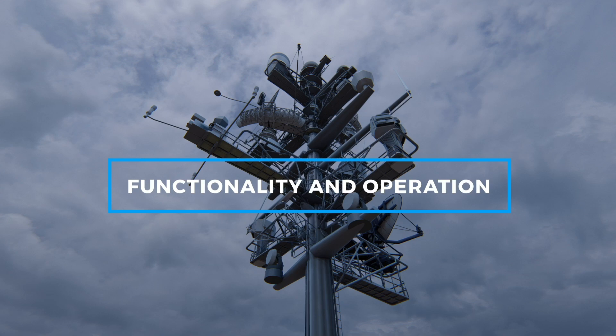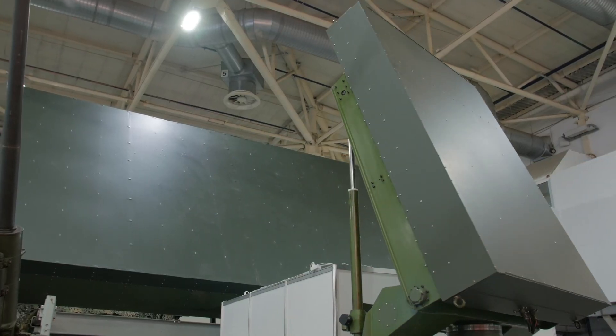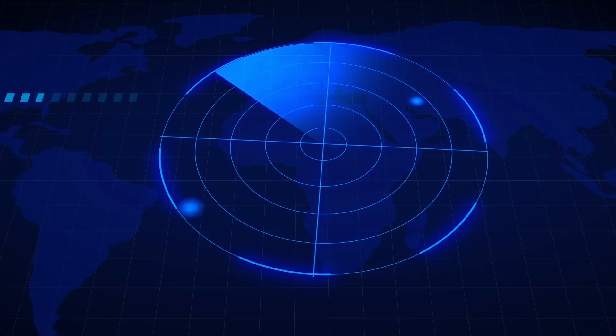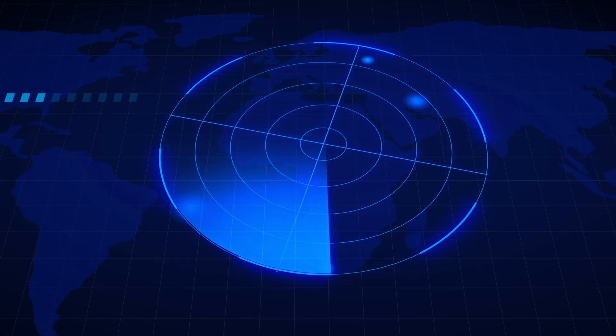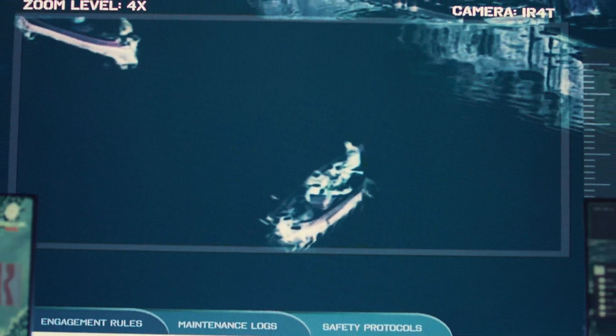The functionality of the RAM system is a marvel of modern engineering. It's designed to provide defense against a wide range of threats, including anti-ship missiles, aircraft, and drones. When an incoming threat is detected, the RAM system springs into action.